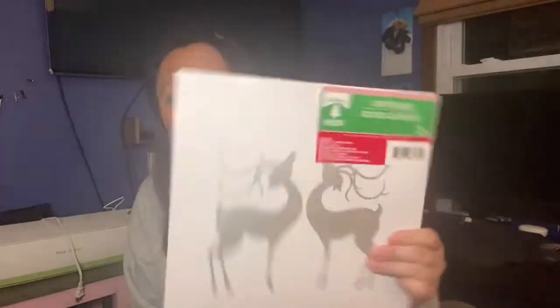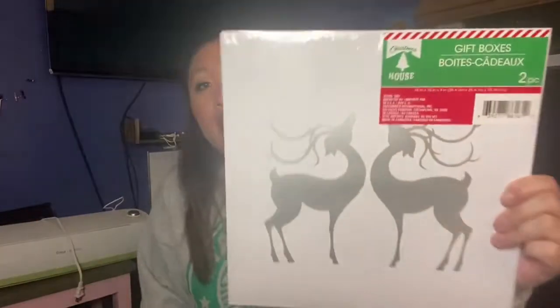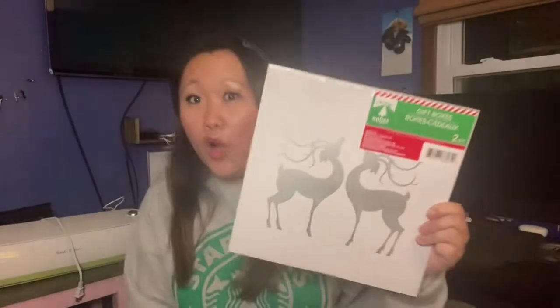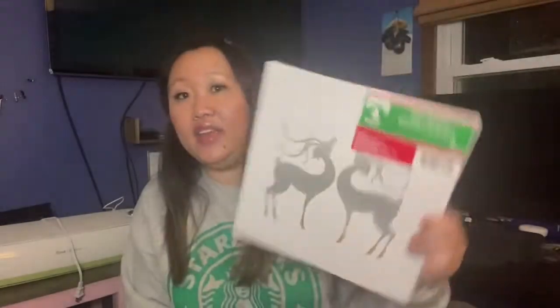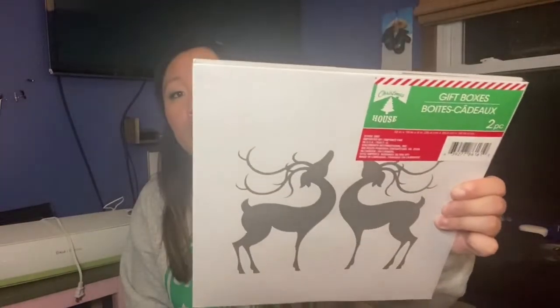I found more boxes — these are silver foil with deer on them. Both boxes in the pack are the same design on both sides. For a dollar you get two, and if you add some nice tissue paper it would look so good. They're so simple they don't need anything else — I really love these boxes.